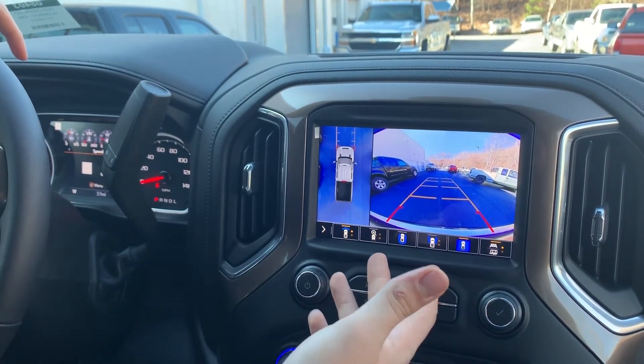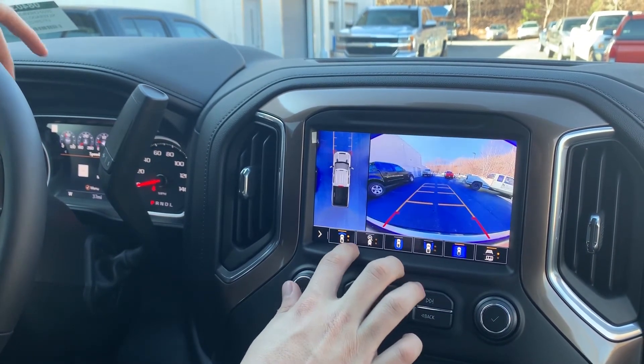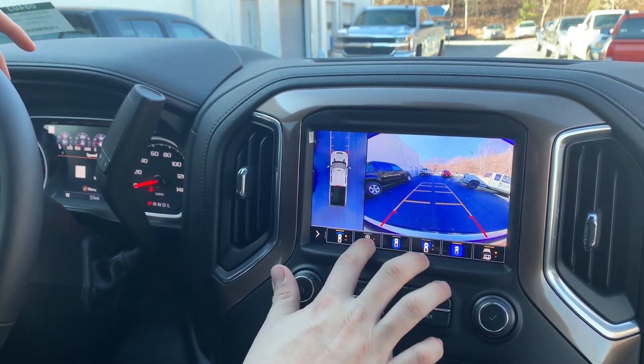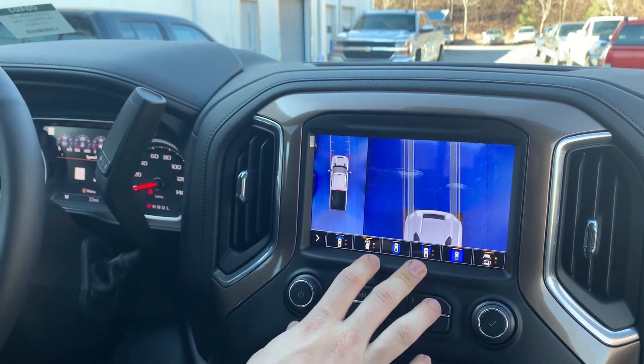You can use these guidance lines to see exactly where you need to go. We also have a front view camera and a rear view camera. Even though we're sitting in park, we can still monitor everything we've got going on.